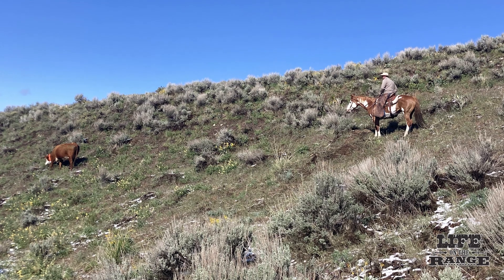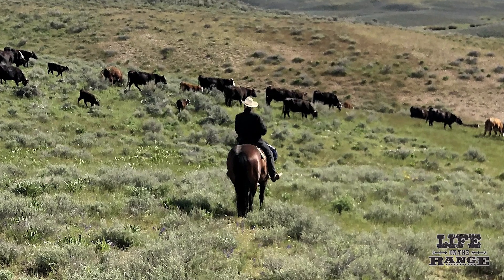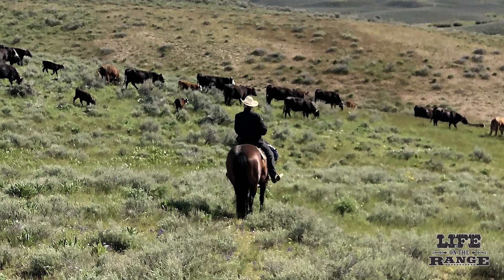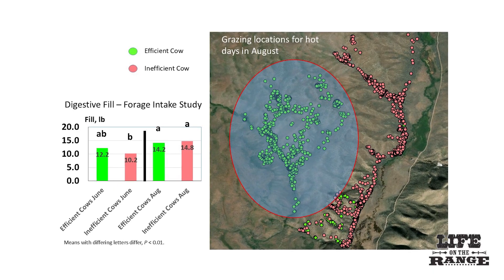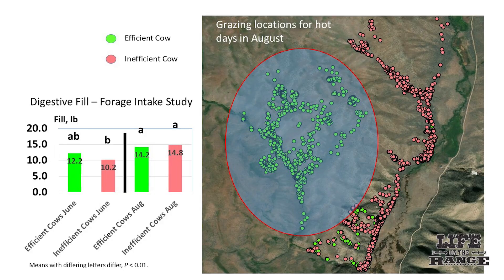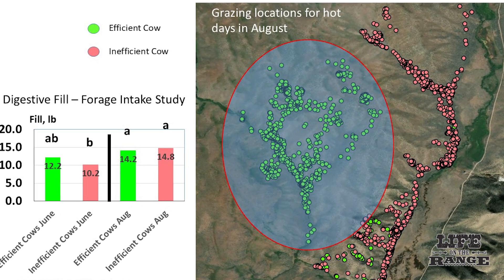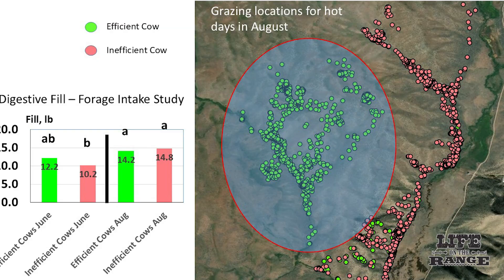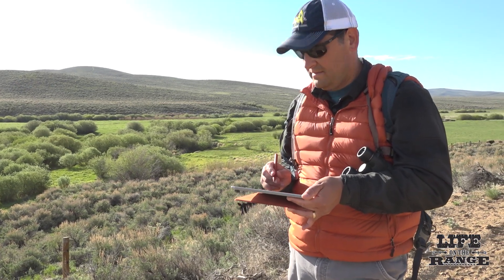In a new research study, University of Idaho beef specialist Jim Sprinkle and his partners have identified a genetic marker for hill-climbing cattle. These animals, shown in the green dots on the slide, hiked more and ate less but still had optimal weight gain.